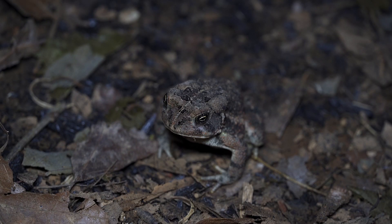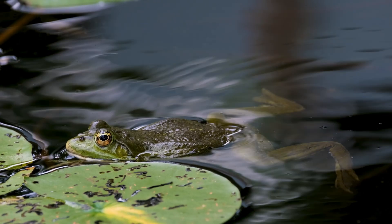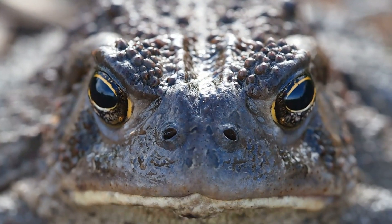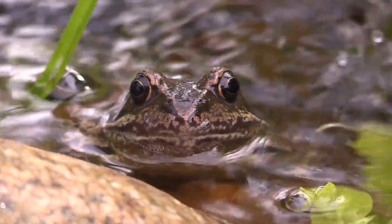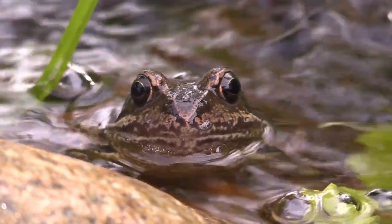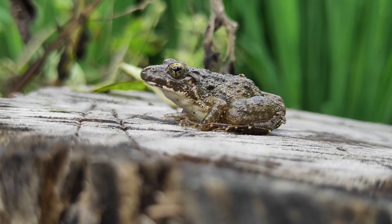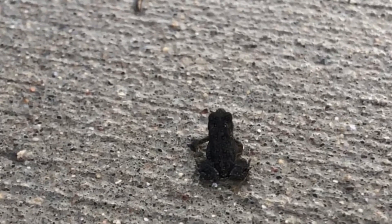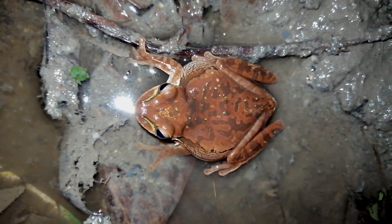They are able to change color to blend in with their surroundings and hide from predators. Frogs are carnivores, and they eat a variety of insects, worms, and other small animals. Some species of frogs are able to secrete toxic substances through their skin as a defense mechanism against predators. Frogs are found all over the world, in a variety of habitats including rainforests, deserts, and even frozen tundra. In many cultures, frogs are considered symbols of good luck, fertility, and transformation.